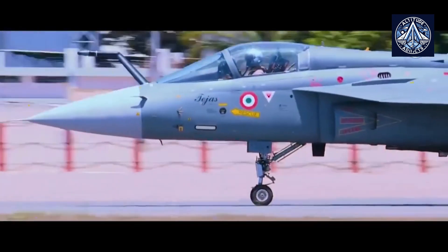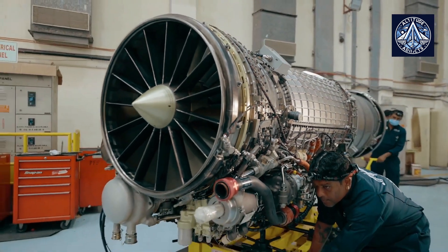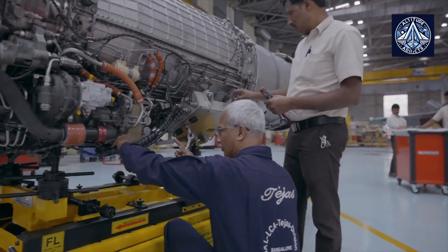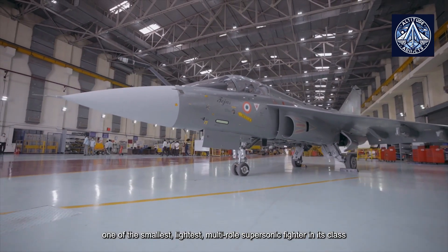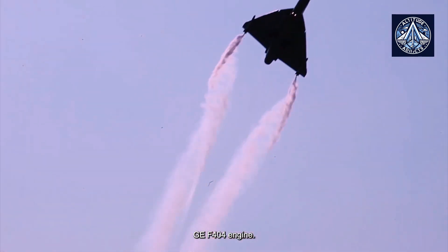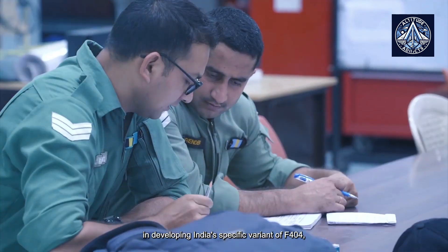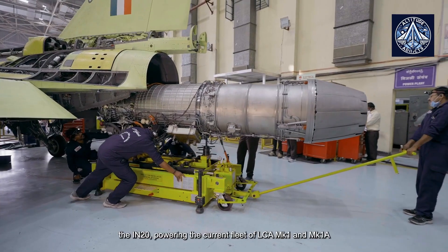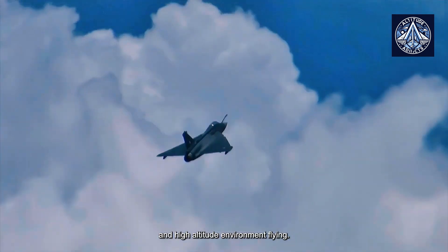The performance and dependability of the F404 engine family are well known. The McDonnell Douglas F/A-18 Hornet fighter aircraft was the primary focus of the engine's development. It is a member of a family of turbofan engines that have been widely used in various military aircraft such as the Lockheed F-117 Nighthawk, Northrop F-20 Tigershark, Boeing T-7A Red Hawk, HAL Tejas, ST Aerospace A4SU Super Skyhawk, and the KAI T-50.